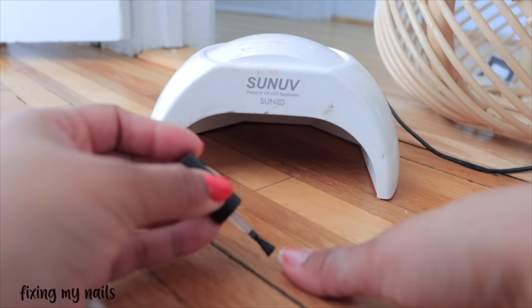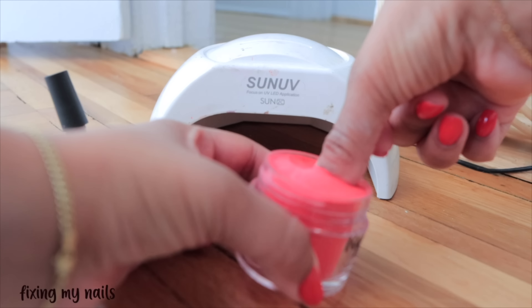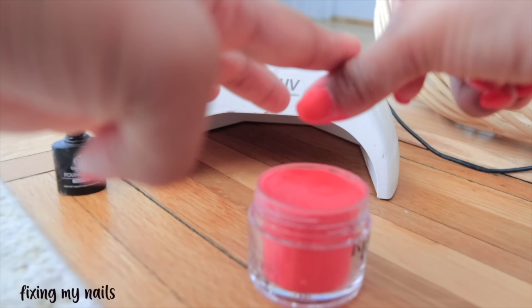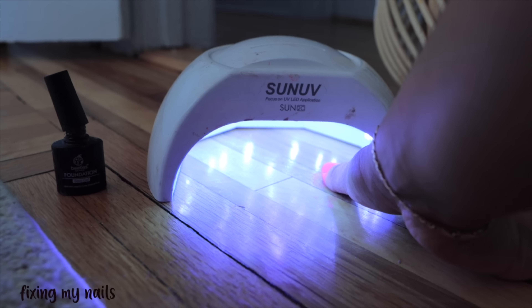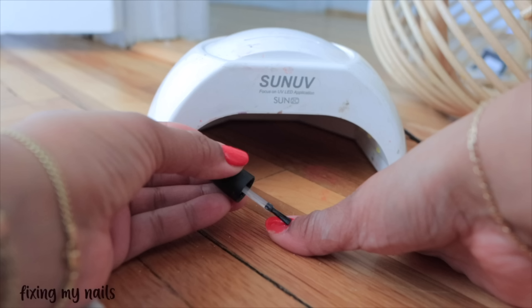All it is is using a base gel coat as your liquid and you dip it into dip powder. You cure it, then you repeat the process, and then you just end it off with the gel top coat. Super easy and now my nails are done!